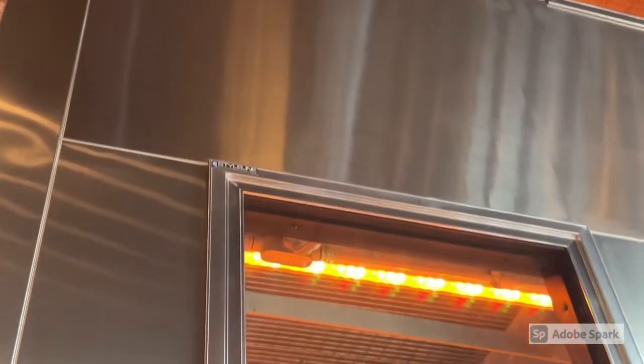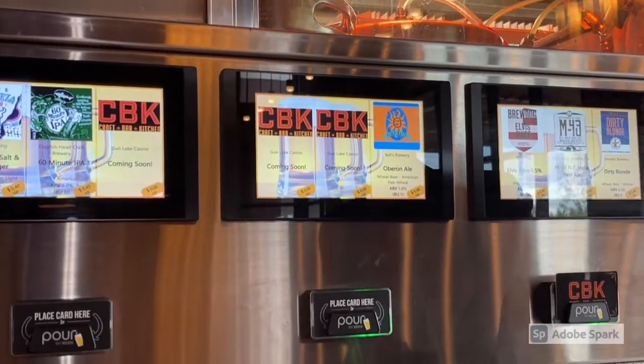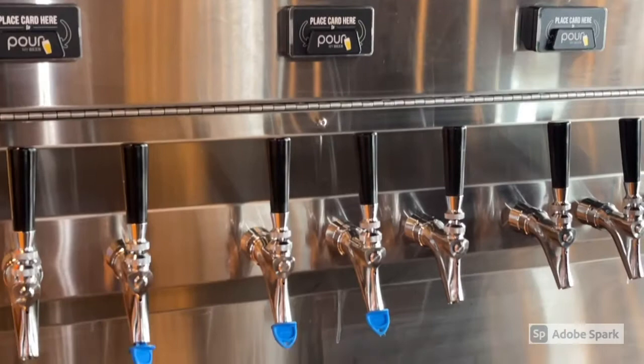Whether you want a little bit, whether you want a lot, whether you want to try a number of things at a custom size — it's all at your fingertips at CBK.